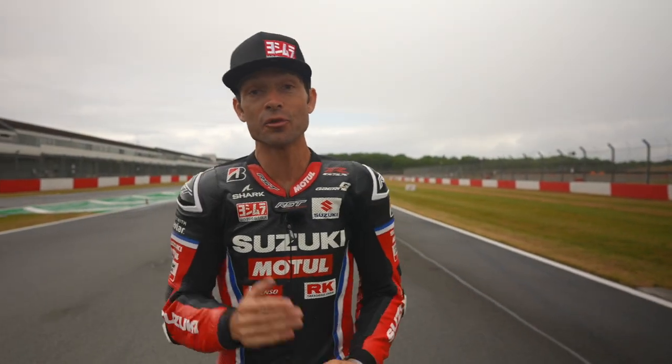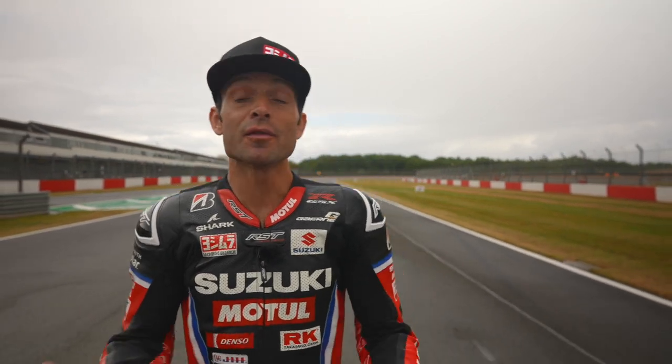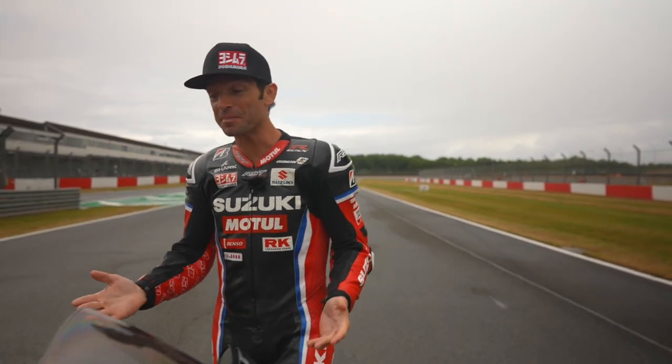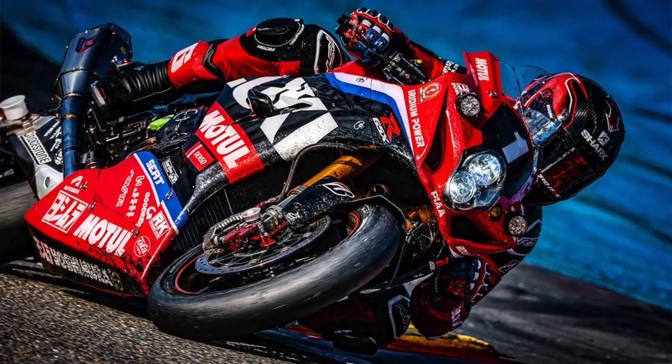I first tried the new Suzuki Hayabusa last year in Le Mans on the French roads and it instantly became one of my favorite bikes. Because I love that bike so much, Suzuki decided to surprise me with this fantastic livery — this replica livery of our Yoshimura Serre Motul team.